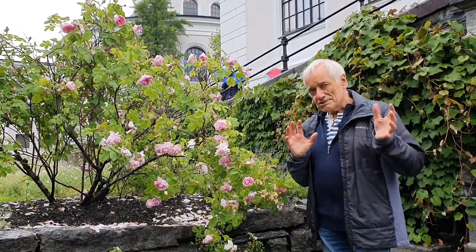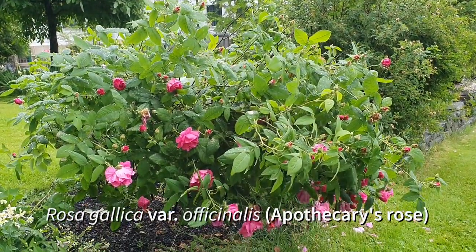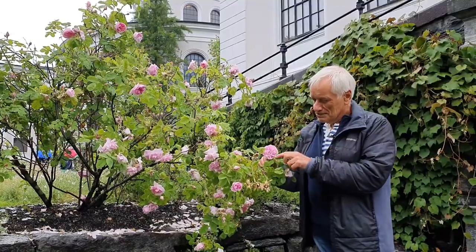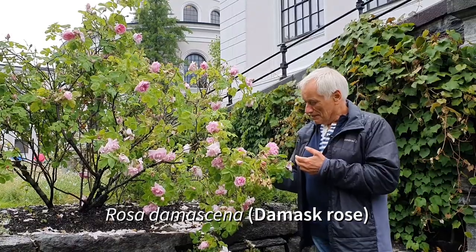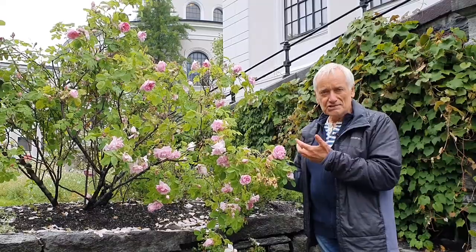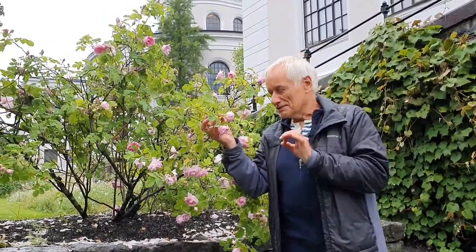But here we have some very good examples and there are roses as well, and a few of them you can see here in the center of town. For example, this one which is the old damask rose in French. It is a perpetual rose and it's a scented rose — one of the old perfume roses grown for at least two thousand years it seems. The scent is even better and stronger in rainy weather.